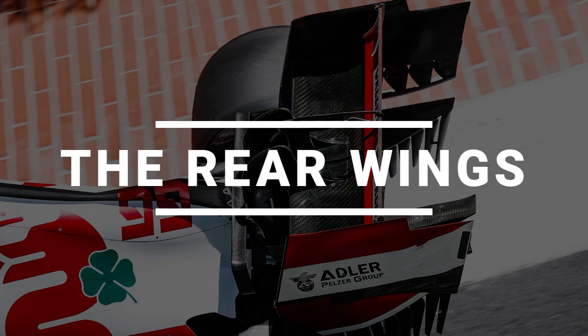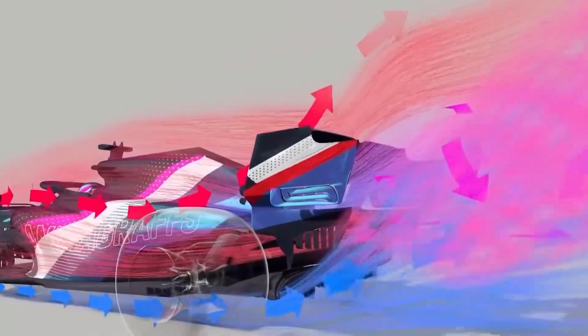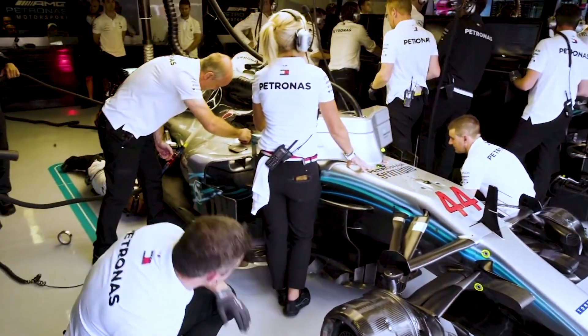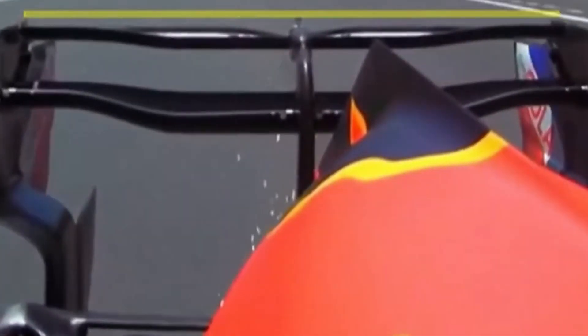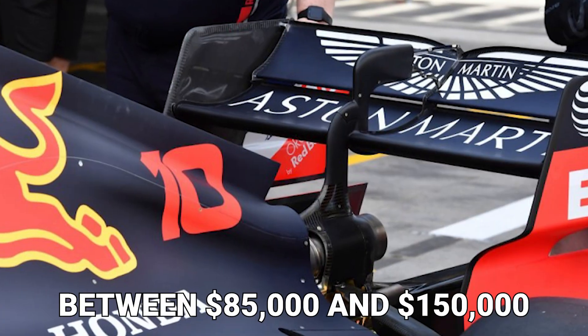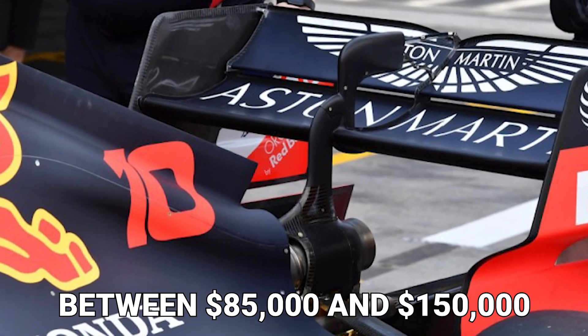The main purpose of the rear wing is to generate a lot of downforce to help with traction and stability. However, because it generates so much downforce, it is also an area that generates a lot of drag, making it a place where a lot of research and development takes place to find the right balance of rear downforce and straight-line speed. The estimated cost of design, development, and materials ranges between $85,000 and $150,000.